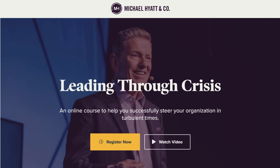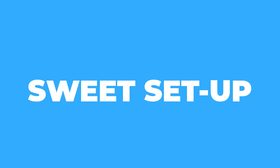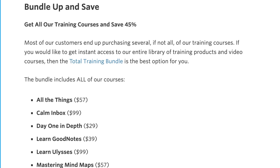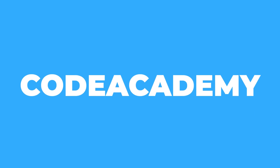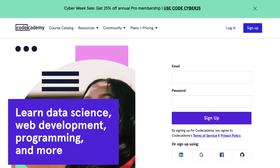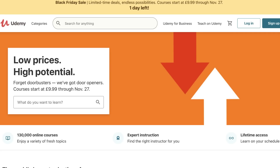Michael Hyatt is offering his course 'Leading Through Risk' — about leading through difficult times like COVID — at 70% off. Skillshare have a range of courses including ones on Things 3, Ulysses, and more, likely with bundle pricing. If you're looking to learn coding, Codecademy Pro is offering 25% off, which is great if you want to build your own applications in the new year. Udemy is having a big sale with the majority of courses at $9.99.